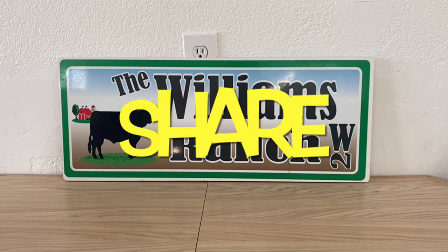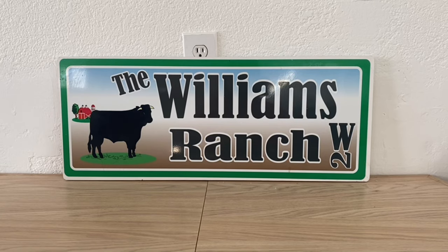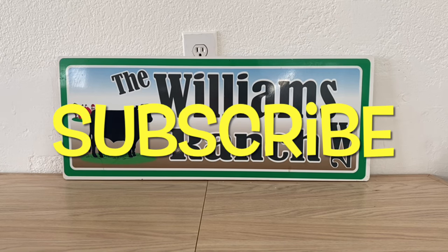Hi Ranch Fam, this is Jima. Welcome back, or welcome if you're new. What I'm bringing you guys today are some Dollar General epic Saturday early activation deals.